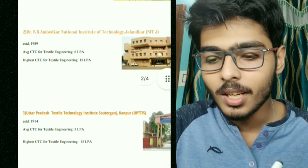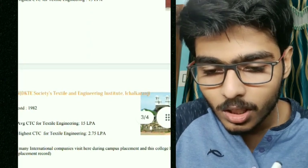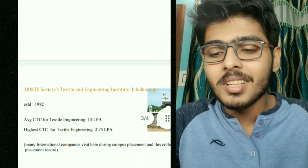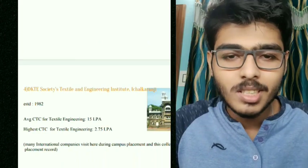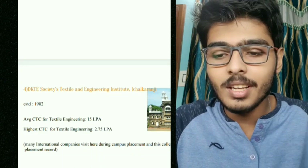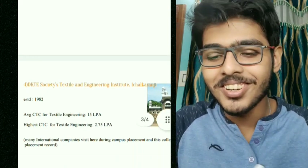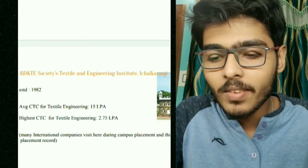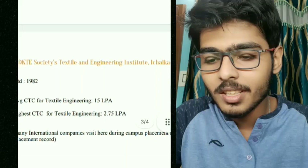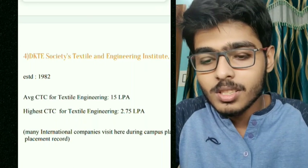The fourth college is DKTE Society's Textile and Engineering Institute, which is the best private engineering college for textile technology. It is located in Ichalkaranji and was established in 1982. The average CTC for textile engineering is 2.75 LPA and the highest CTC is 15 LPA.